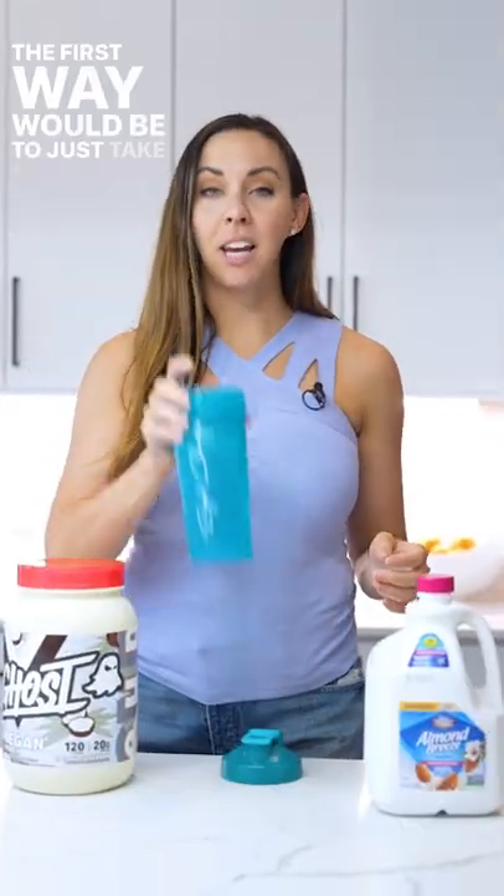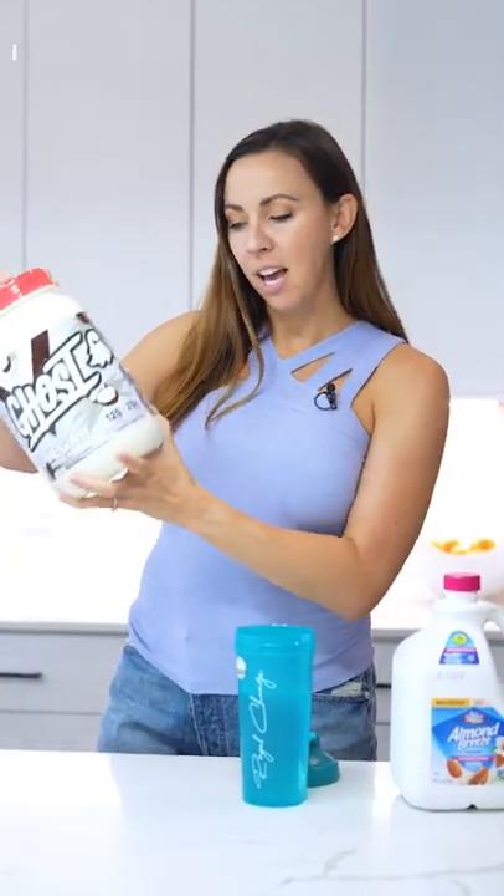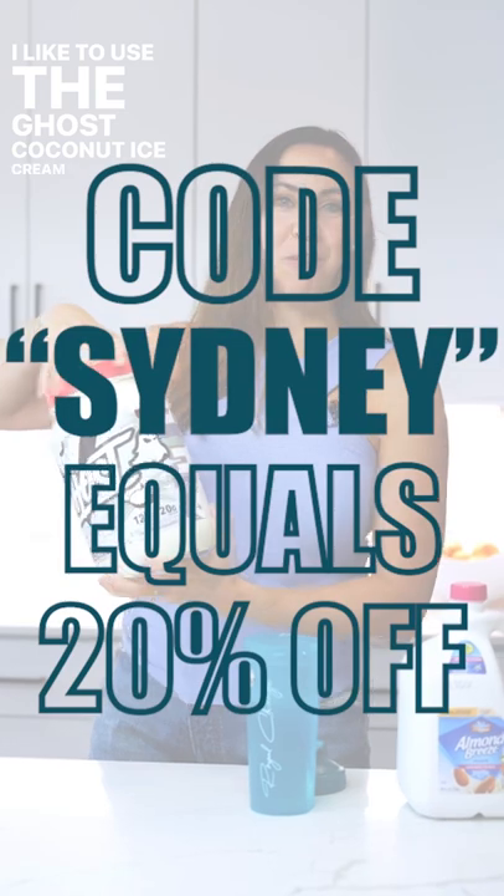The first way would be to just take a cup of water, or a cup of almond milk if you want a little bit more calories, and mix in a scoop of protein. I like to use the Ghost coconut ice cream protein.